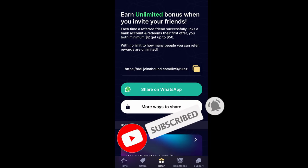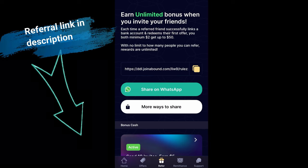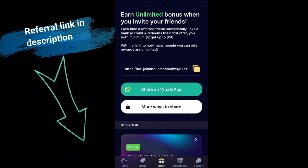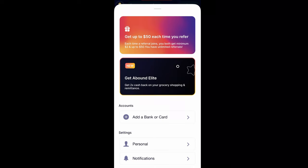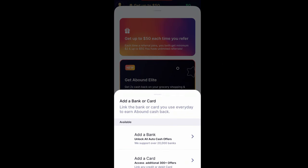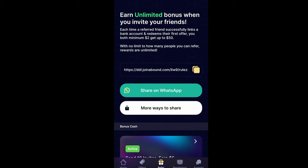Now let's talk bonuses. When you introduce your friends to this incredible opportunity, the rewards become even greater. For every friend you refer who successfully links their bank account and redeems their first offer, both you and your friend will receive a minimum of $2 with the potential to earn an astonishing $50. And the best part? There's no limit to how many friends you can refer, so the rewards are boundless.